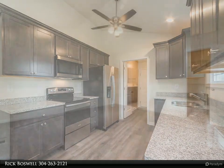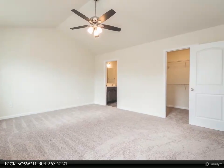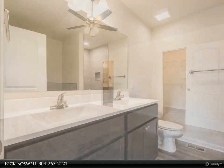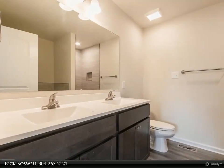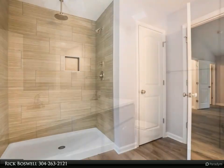Luxury vinyl plank flooring, carpet, and a stainless steel appliance package. The home is larger than it looks, providing maximum usage of interior space. The front porch is great for evenings relaxing in a country setting that is close to amenities.